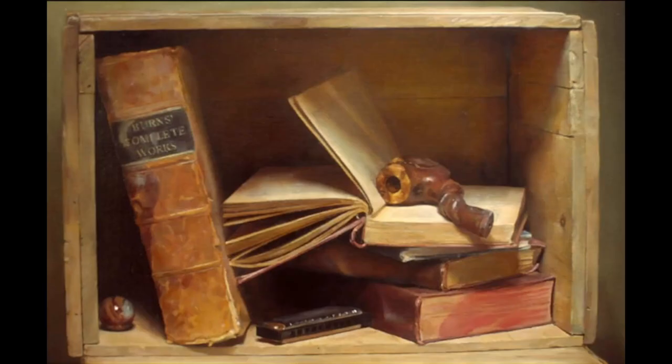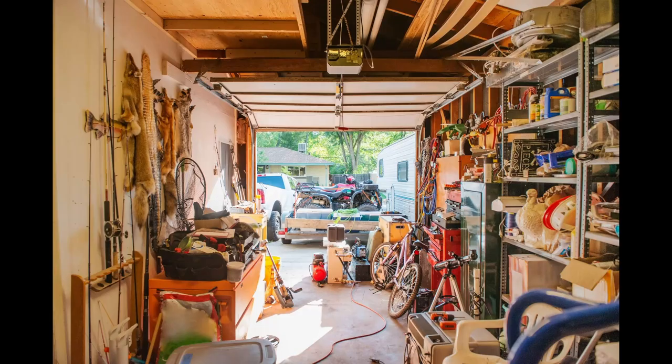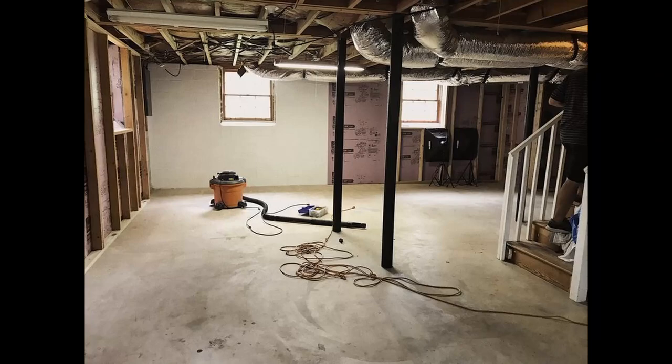Are there things stored away in the attic, basement, garage, or back of a closet that make you smile when you see them again? Unless you are an extreme minimalist, you should have some ideas. Now you just need to get those things out, organize them, and get ready for your cabinet of curiosities.